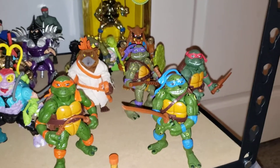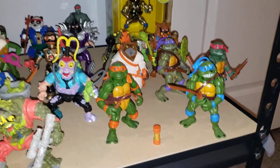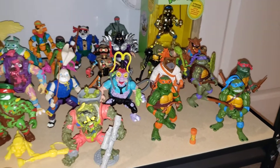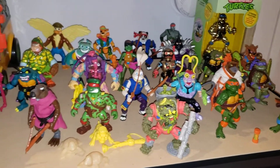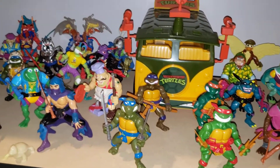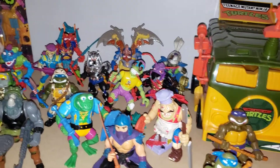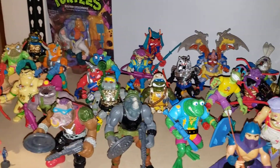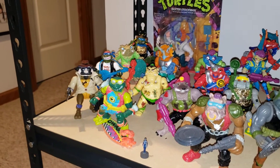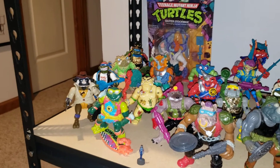These are the movie figures — the only one I didn't have was Michelangelo. I didn't have that Splinter either; I picked those up as an adult. Most of this other stuff is original. I didn't have Ace Duck, and there's another one — Anthrax I didn't have. And this Donatello in disguise I didn't have either.